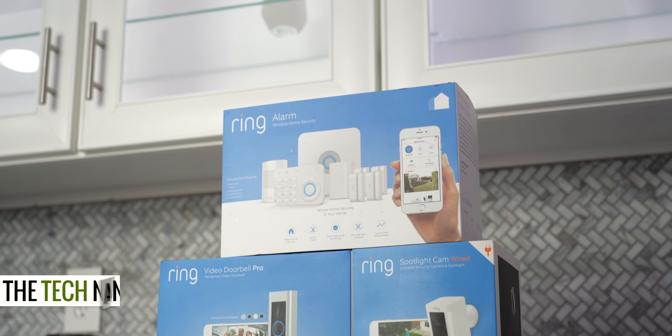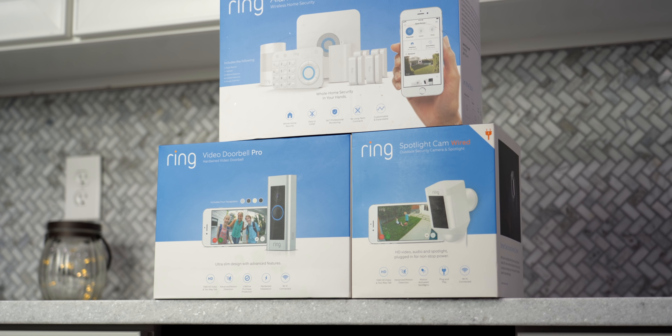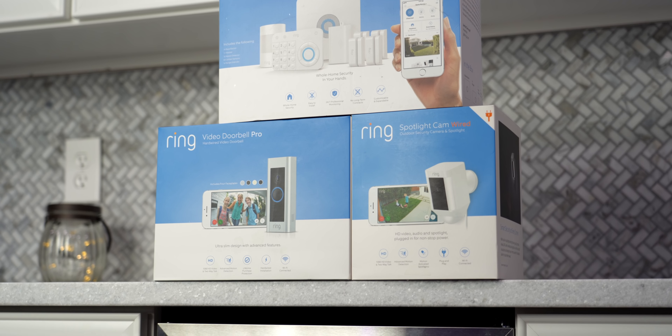YouTube, what's going on — my name is Kevin the Tech Ninja, and today we're talking about the Ring setup: the complete total home coverage. We're talking doorbell, floodlight, interior sensors, motion sensors, and the alarm system. I got it installed about 30 days ago, and let me tell you what I think.